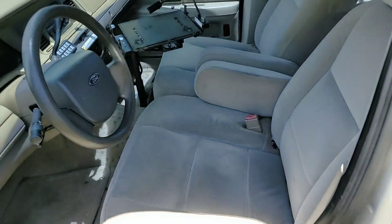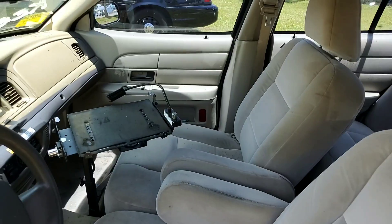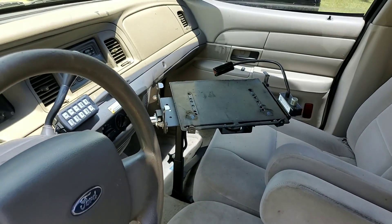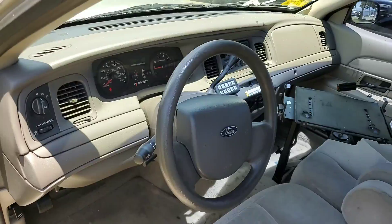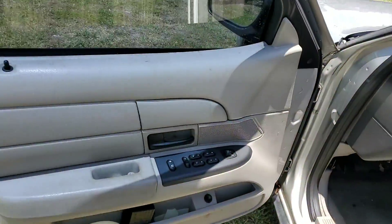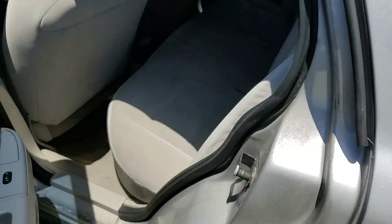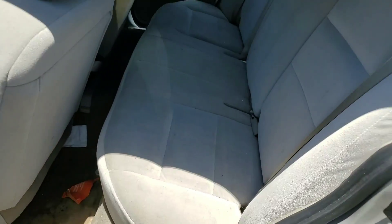Nice velour LX interior, laptop stand included. Nice interior. Nice rear back seat.